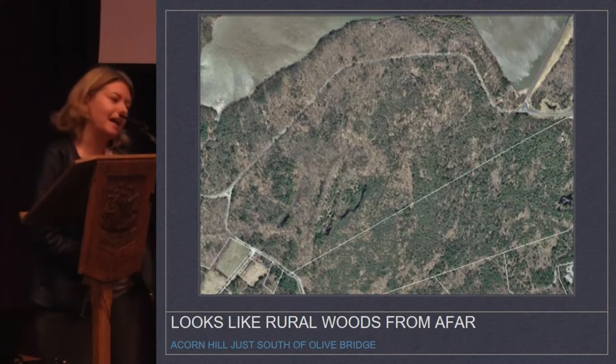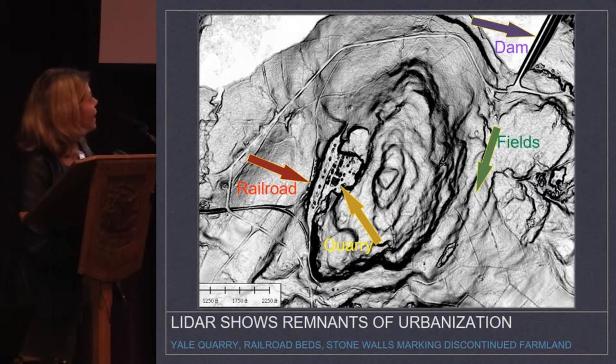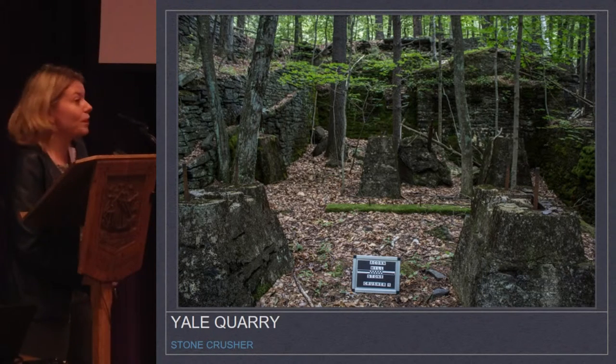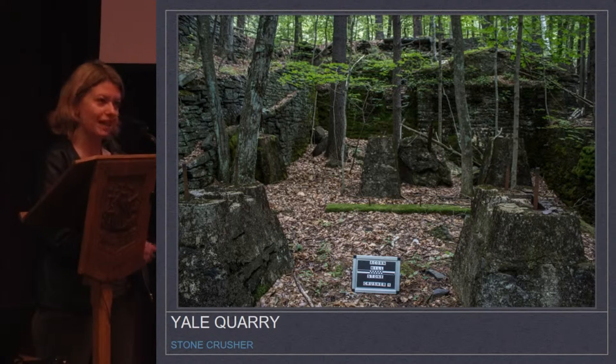If you look at Acorn Hill from the satellite view, it's a nice rural landscape — look at all those trees. But if you look at it on the LIDAR, you see how scarred it is from its past uses. Here's a quarry that was the site for creating the dam on Esopus Creek, and a railroad system that was created to bring the stone to the dam site. And then you have all the stone walls from all the fields — they're everywhere. The more you look, the more you see — these are part of past tourism sites that helped feed the boarding industry.